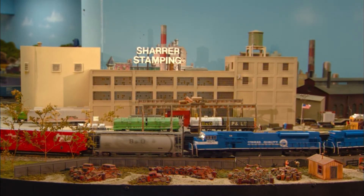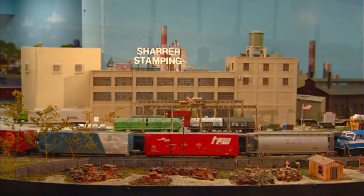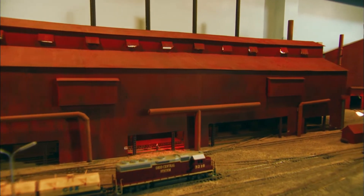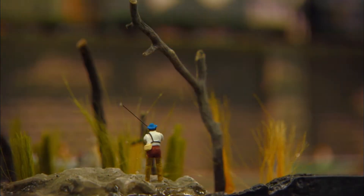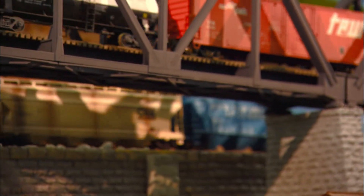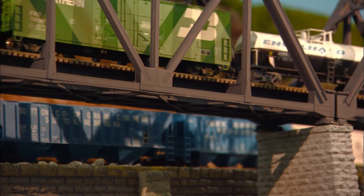The railroad is dominated by large industries, including a stamping company and the National Republic Steel Plant, which serves as the railroad's largest customer. Many of the structures were built to represent area landmarks — either straight out of the box, built that way, or kit-bashed.